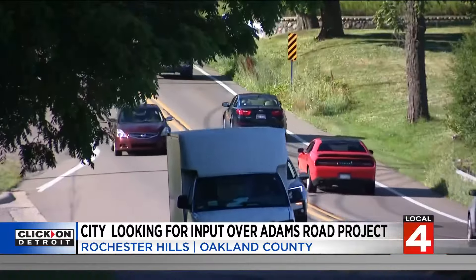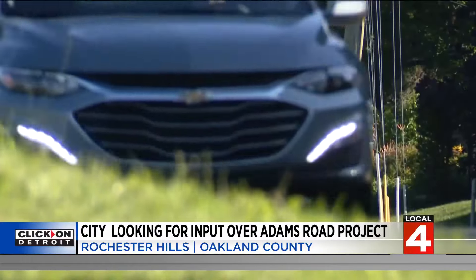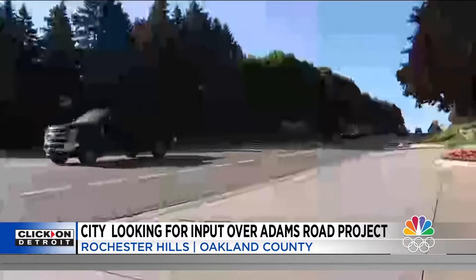It needs to be done because there's so much traffic. Jacqueline Pettit's dad lives on Adams Road between Hamlin and Walton Boulevard in Rochester Hills. 21,000 cars use the corridor every day, which the Road Commission says is a lot for a two-lane road.